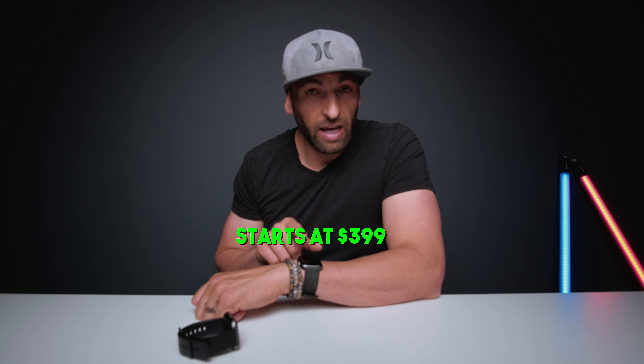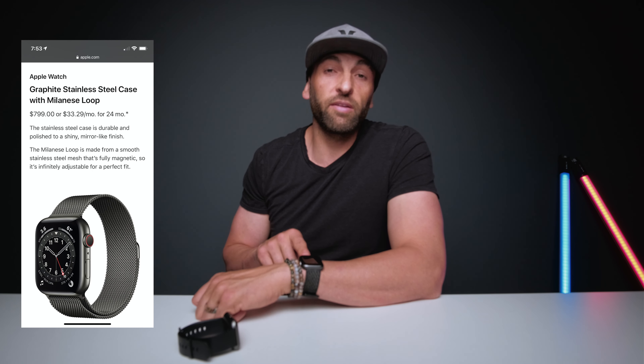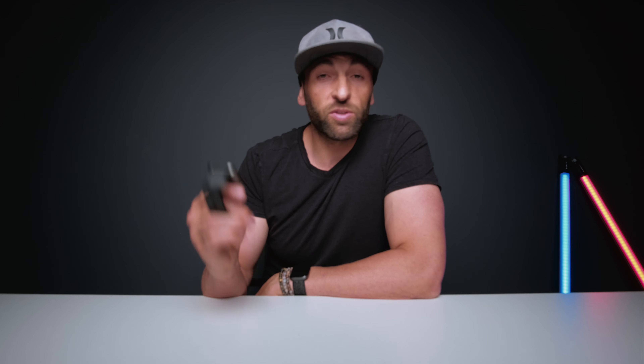The last and probably most startling difference is cost. The Apple Watch Series 6 starts at $399 and can quickly escalate from there, whereas the Wyze Watch is 20 bucks — 20 times cheaper. I could break the Wyze Watch, purchase another one, and spend less money than just the Apple Care on the Apple Watch. Those are the three major differences that will probably contribute to your purchasing decision.